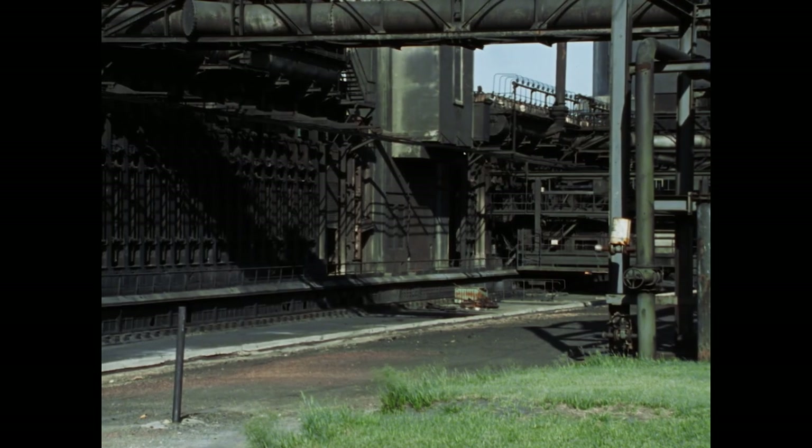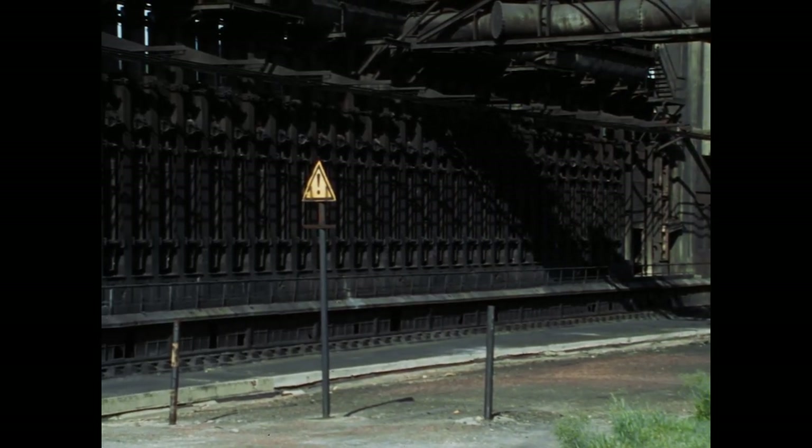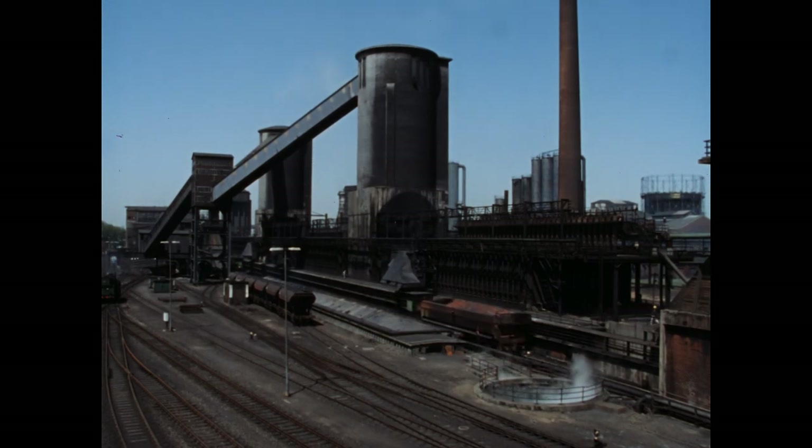Noch einmal der Blick auf die Maschinenseite: Ofen an Ofen, jeder 40 Zentimeter breit, vier Meter hoch, zwölf Meter tief. Auf der Koks-Seite fährt der Wagen mit dem glühenden Koks gerade Richtung Lösch-Turm.